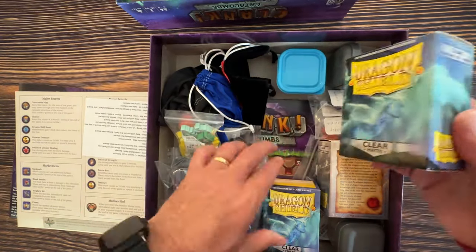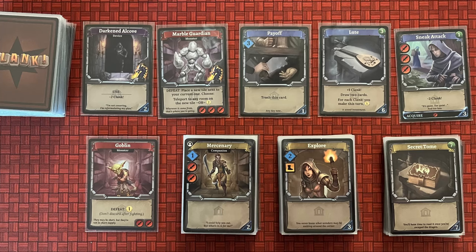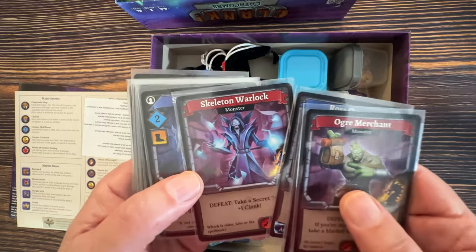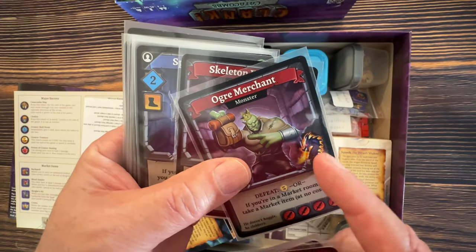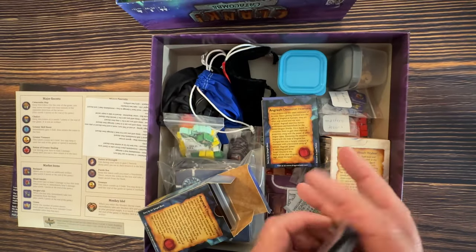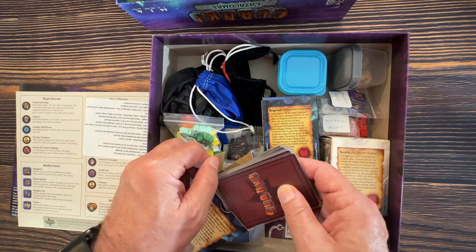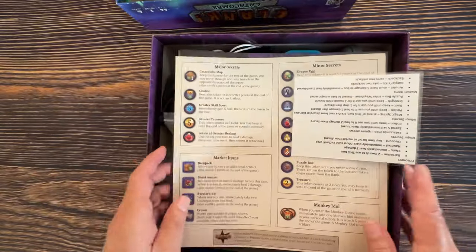We bought Dragon Shield sleeves and put all the card decks for the deck-building part into boxes. I love the art on the cards — the ogre merchant, the skeleton, the librarian, rose quartz. There's a dragon card, a skeletal ape — the art is amazing. Every time I think about playing Clank Catacombs I smile. I can't believe anybody would not want to play it; it's so much fun.